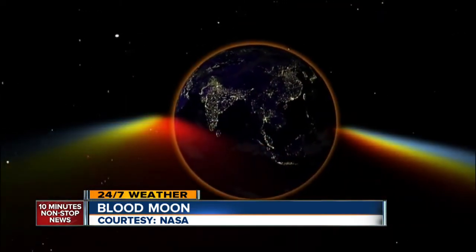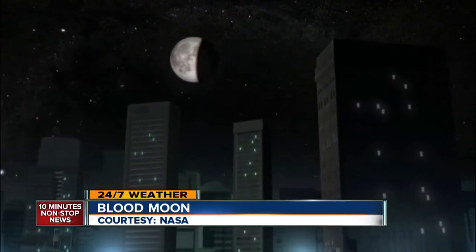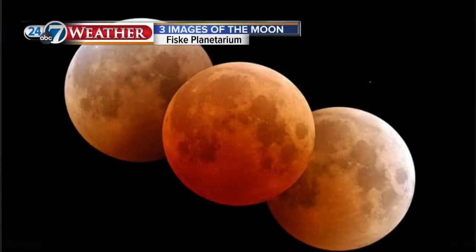That would be the blues and the greens, and leaves behind that reddish glow on the moon. It's not damaging, but it is cool to look at and it's safe to look at as well. Here's another view of this from the Fisk Planetarium in Boulder — a cool shot of the different colors as it goes through the various parts of totality.